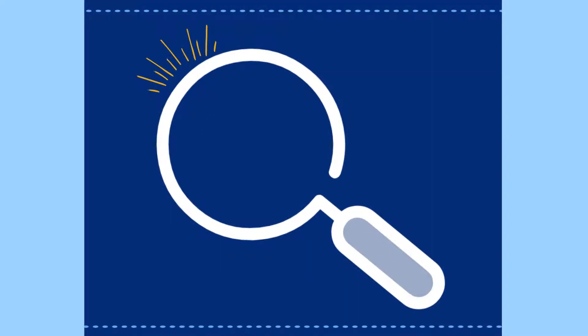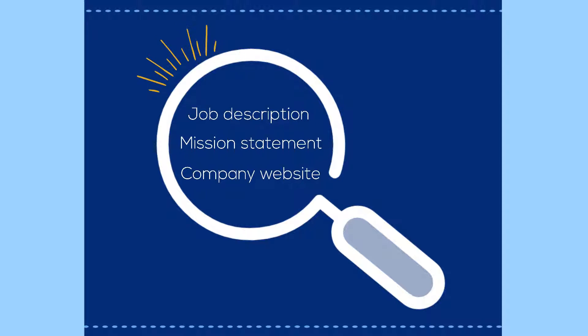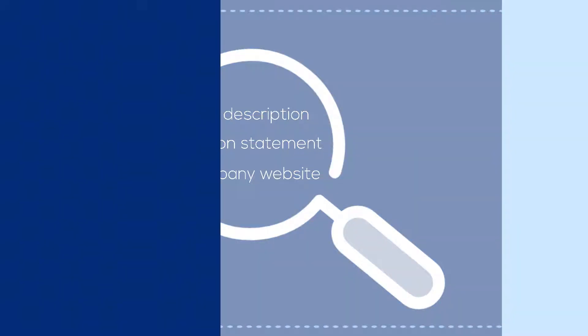Tailoring your cover letter requires doing some research. Look to the job description, a company's values or mission statement, or other information on their website as a guide for what they're looking for. With the company and position in mind, the cover letter will consist of four paragraphs.